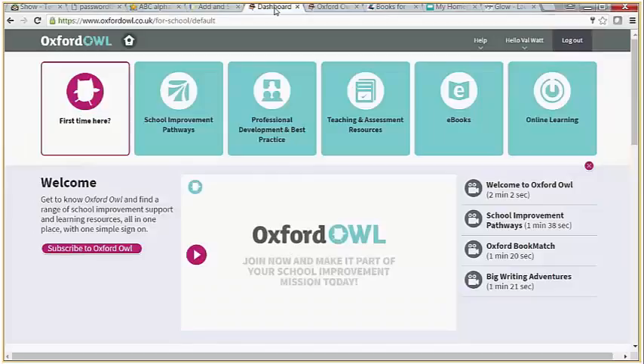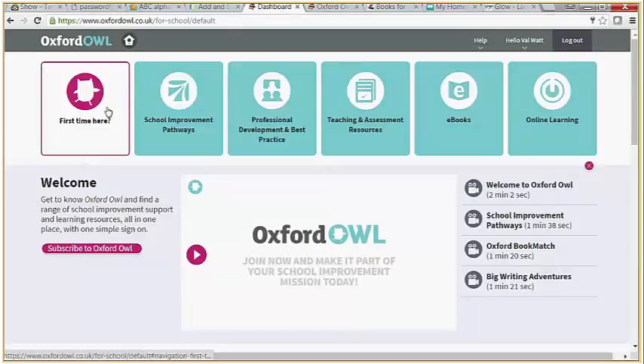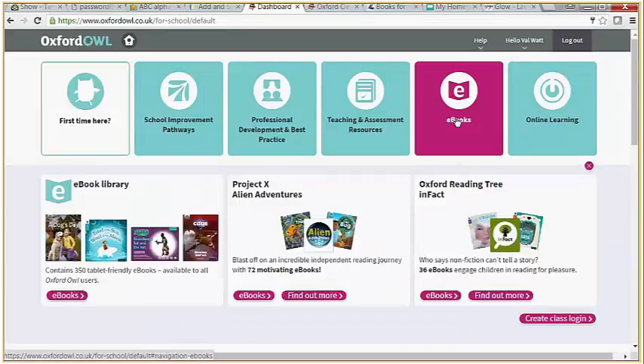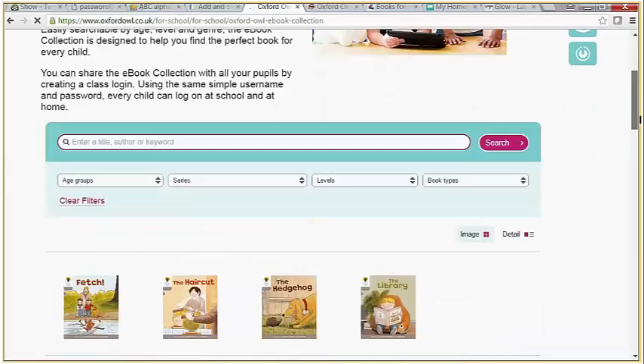Oxford Owl is also very useful. You can join — it's free to join and free to sign in. The free version gives you elements of some of the content, not all of it. Within Oxford Owl there is an e-book library containing 350 tablet-friendly e-books available to all Oxford Owl users, and those e-books also include some of the Oxford Reading Tree books. So a variety of things there.